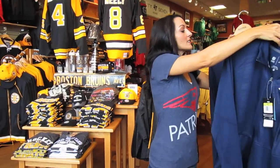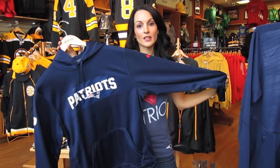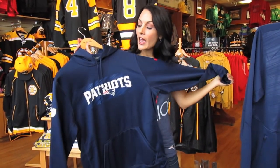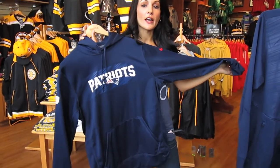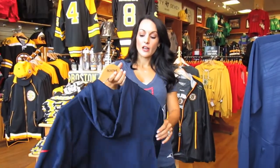Last but not least, what guy do you know wouldn't want to own a Belichick hoodie? He is always photographed in this hoodie. Any guy would want this — totally hot item for Christmas, for any time. Check it out. Your guy wants it.